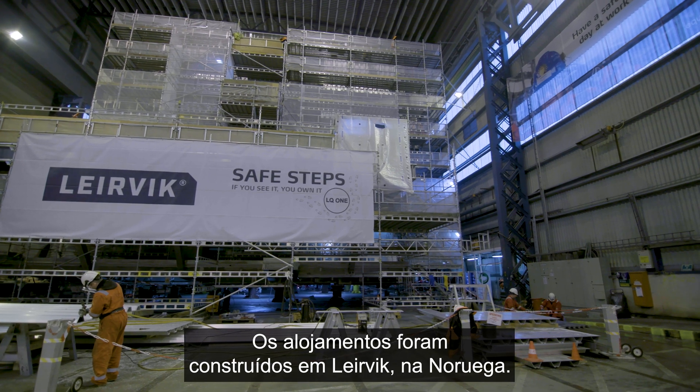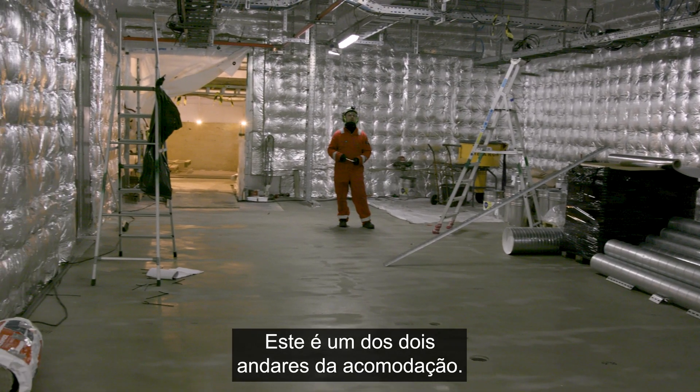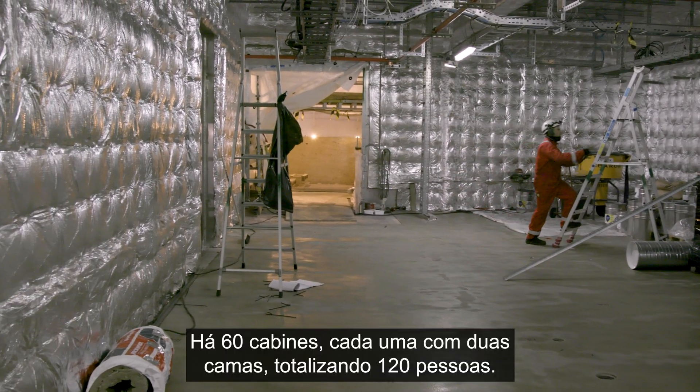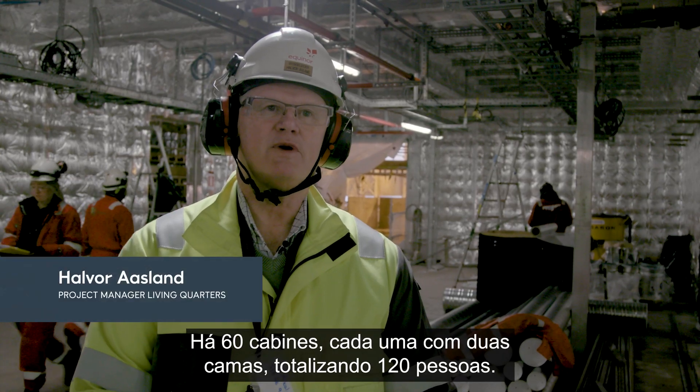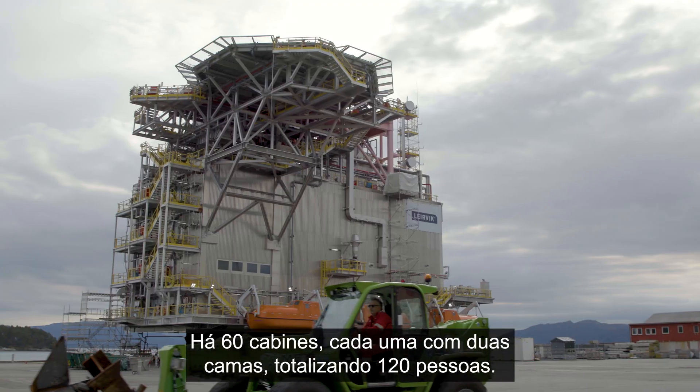The living quarters were constructed at Leirvik in Norway. This is one of the two accommodation floors. There is a total of 60 cabins, each with two beds, making a POB of 120 people.